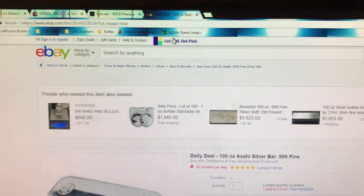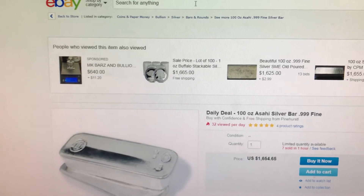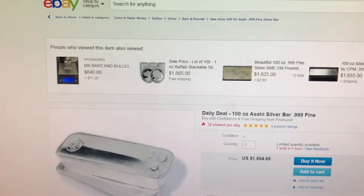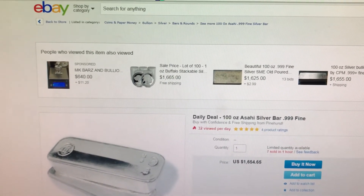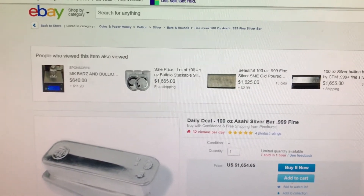The last item right here is from Pinehurst Coins and they contacted me. They told me this deal will run until the end of the week. It's a 100-ounce Asahi Silver Bar and it is 20 cents over spot per ounce.